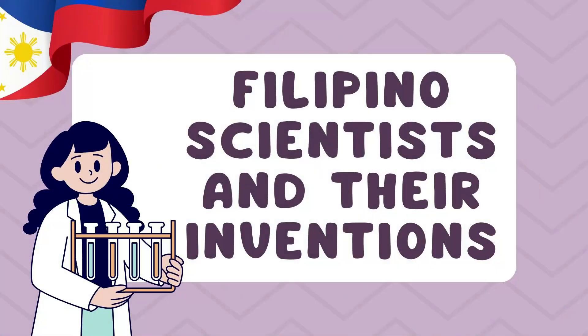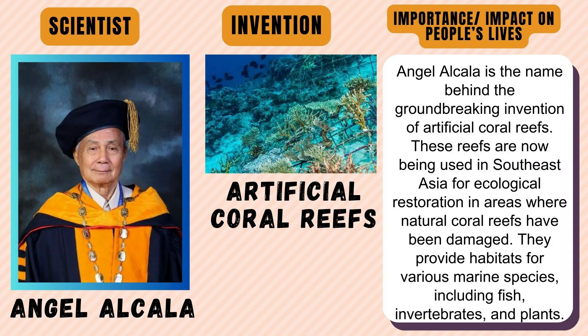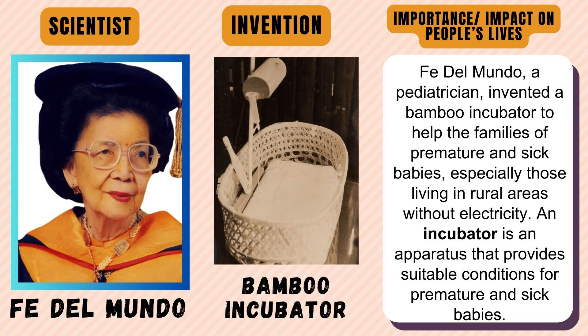Let us discuss some notable Filipino scientists and their inventions. Angel Alcala is the name behind the groundbreaking invention of artificial coral reefs. These reefs are now being used in Southeast Asia for ecological restoration in areas where natural coral reefs have been damaged. They provide habitats for various marine species including fish, invertebrates, and plants. Fe Del Mundo, a pediatrician, invented a bamboo incubator to help the families of premature and sick babies, especially those living in rural areas without electricity.